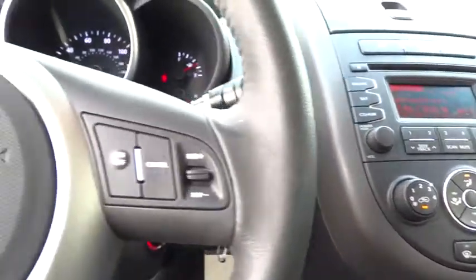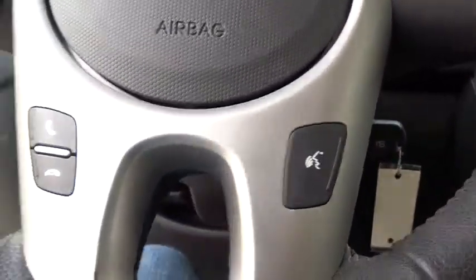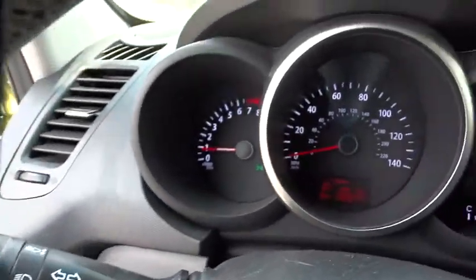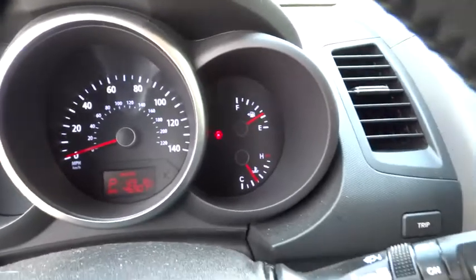This vehicle is Carfax certified one owner and qualifies for Carfax buy-back guarantee. A vehicle like this doesn't come along every day. Come in and get it before someone else does.